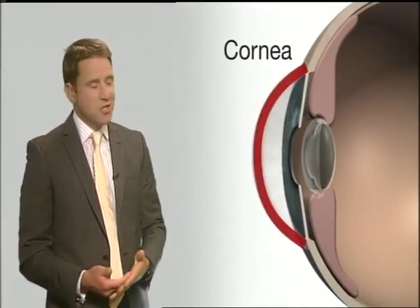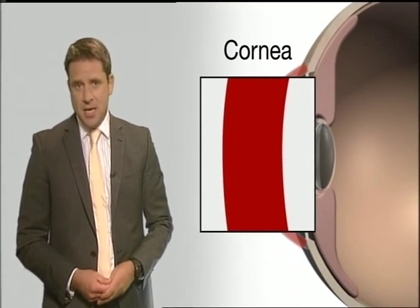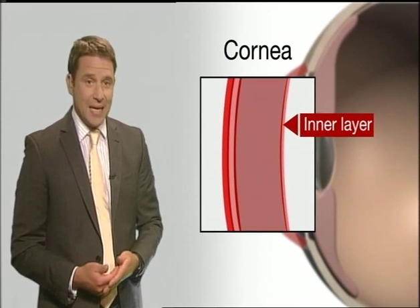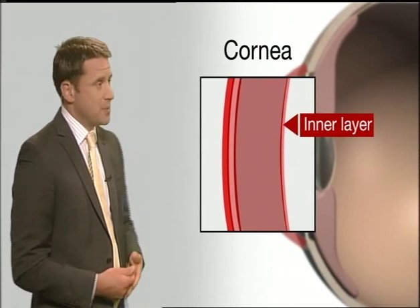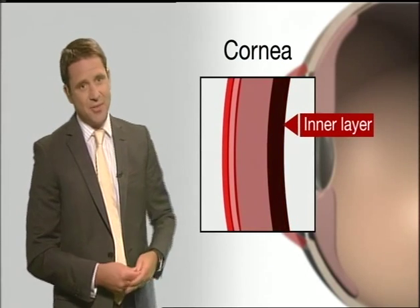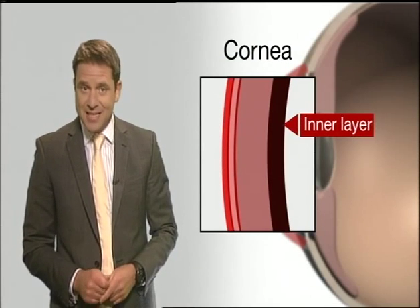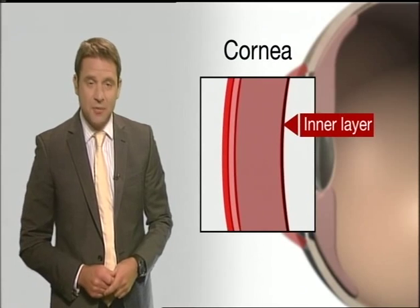The cornea is the transparent dome-shaped surface that covers the front of the eye and is made up of a number of layers. In Joan's case, the cells on the innermost section of the cornea were failing, causing blurry vision. Previously, surgeons would have to transplant about 25% of the thickness of the cornea when operating. But this new procedure means it's now possible to simply replace the single layer of damaged cells.